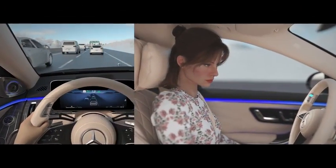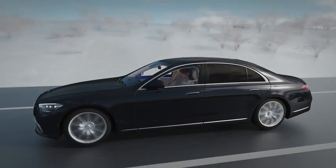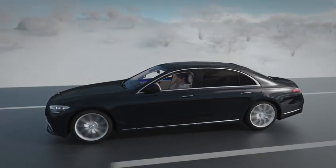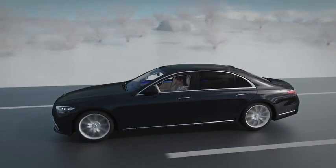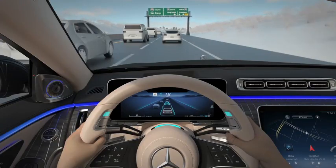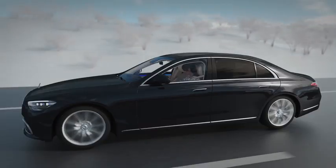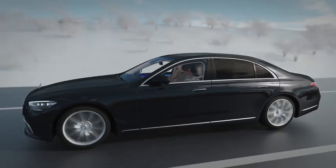In contrast, DrivePilot, under a specific set of conditions, will take over the dynamic driving task. You are not driving when the system is active, even though you must remain in the driver's seat. When DrivePilot is active, you become the fallback-ready user, which allows you to remove your hands from the steering wheel, take your eyes off the road, and turn your attention to other activities inside the vehicle.